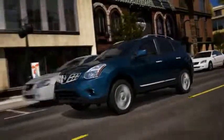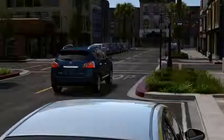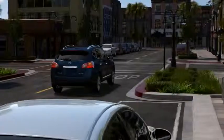Parallel parking? The fear is over. Thanks to Nissan's own invention, the innovative Around View Monitor. It's like having four helpful spotters along for the ride, and Rogue is the only vehicle in its class to offer this kind of innovation.